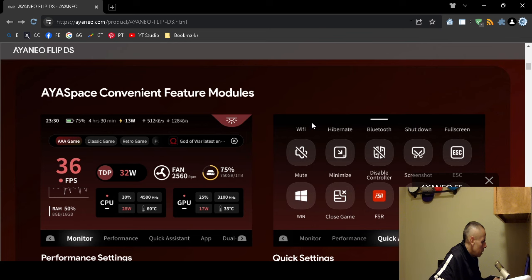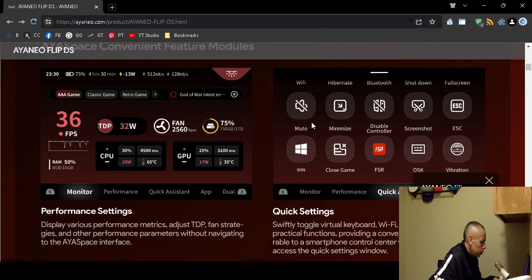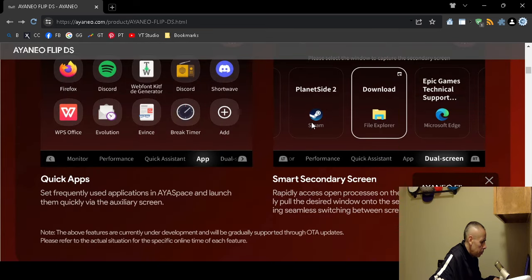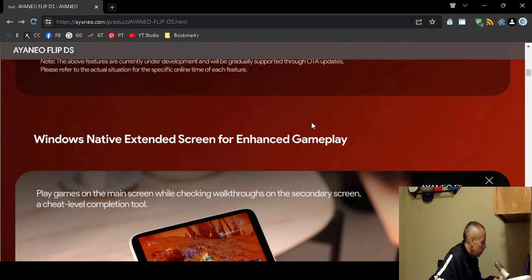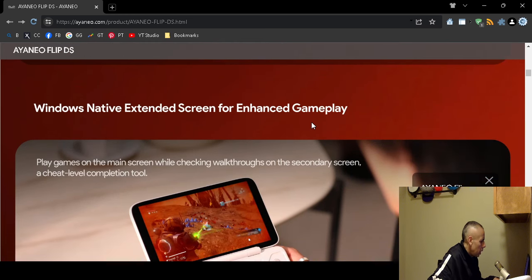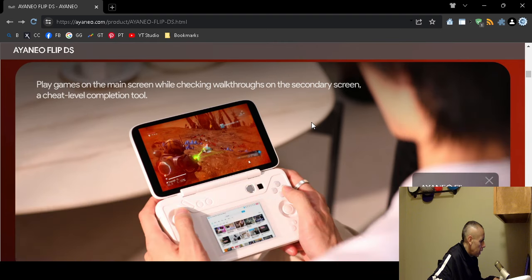The feature modules include software, performance settings, quick settings, quick application, and smart secondary screen. It has Microsoft Windows operating system with native extended screen support for enhanced gameplay.